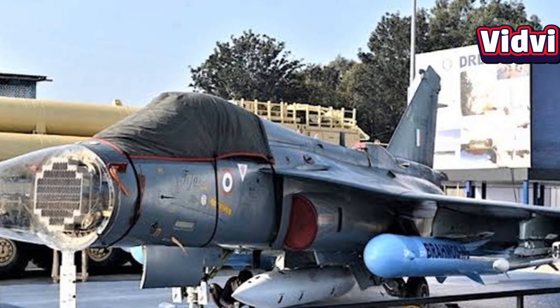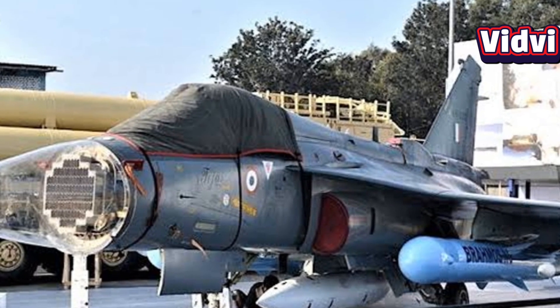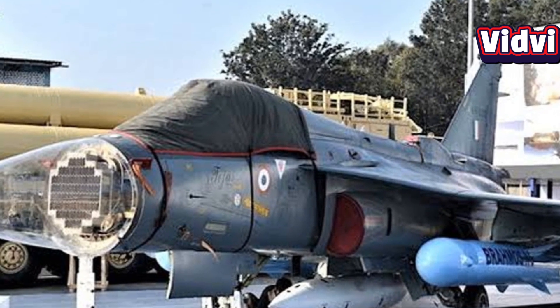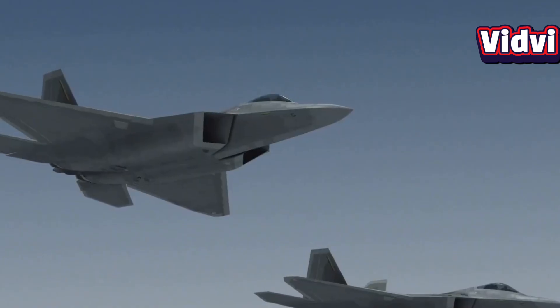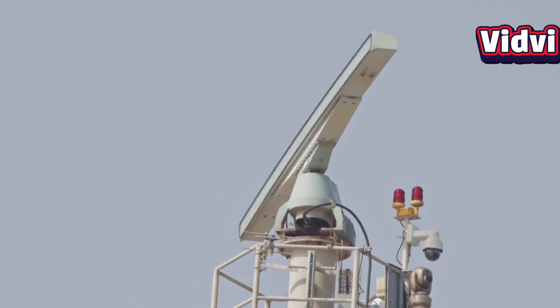Designed to be the primary radar for fighter aircraft like the Tejas light combat aircraft, UDM represents a significant leap in India's indigenous radar technology and is honestly comparable to the most advanced radar systems globally.